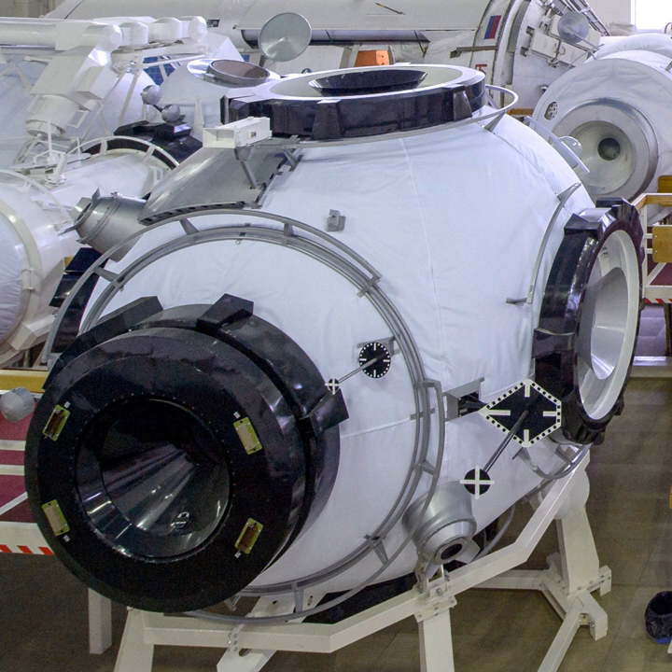In the mid-2000s, RKK Energia, the manufacturer of the ROS components, again added the UM to the future configuration of the ISS. The proposal involves the addition of a nodal module, increasing the number of docking ports from 4 to 6 and taking into account its location at the Nauka nadir, while reducing its weight from 20 tons to 4 tons, partly by removing the additional life support system and adding two additional science and energy modules to the segment around 2013 to 2015.